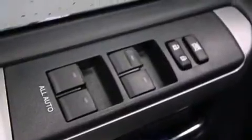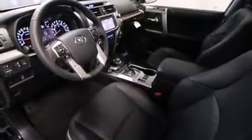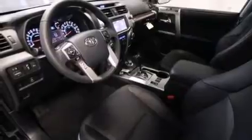Also featured is a JBL stereo system, a double wishbone independent front suspension, skid plates, traction control and stability control systems, alloy wheels, and hill descent control.